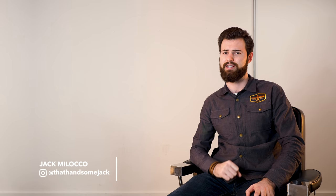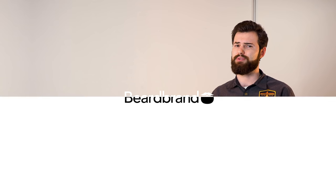Hey, what's going on? It's Jack Molocco for Beardbrand. Today we're going to take a look at five different actors and see how they can improve their facial hair. Last week we looked at the beards of YouTube and how five different content creators could improve their facial hair. This week we're going to take things to a larger scale and throw it over to Hollywood.